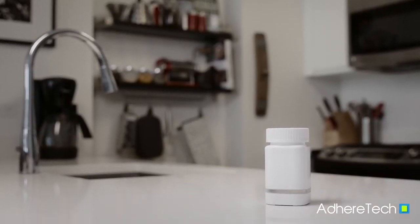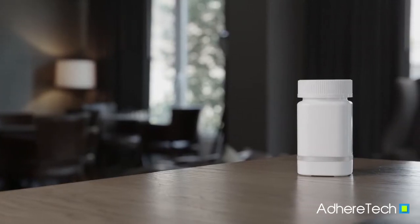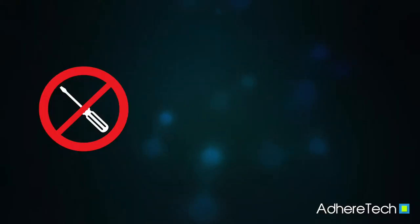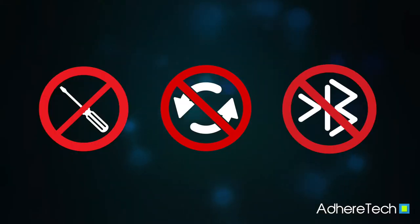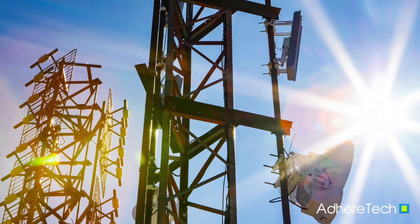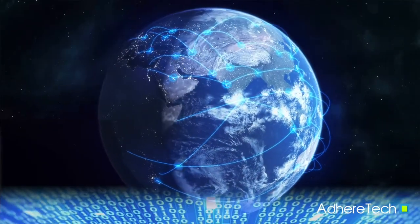First, the AdhereTech smart bottle connects and works the moment you give it to your study patient. There's no assembly, no downloads, no syncing to Wi-Fi or Bluetooth — literally, zero setup. To achieve this, the AdhereTech smart bottle is equipped with a cellular chip which automatically connects and works anywhere in the world.